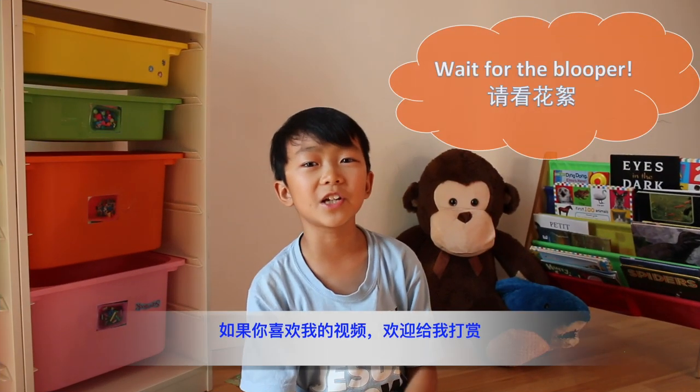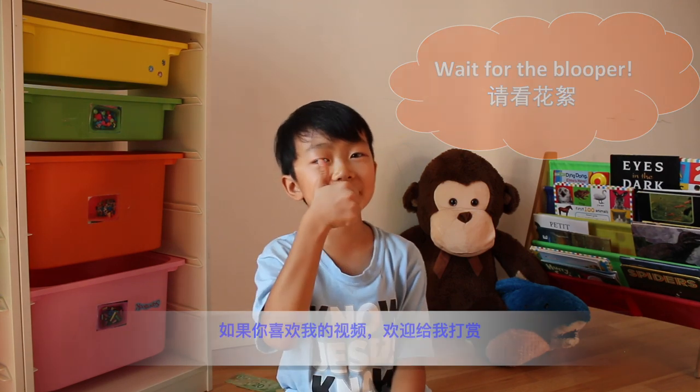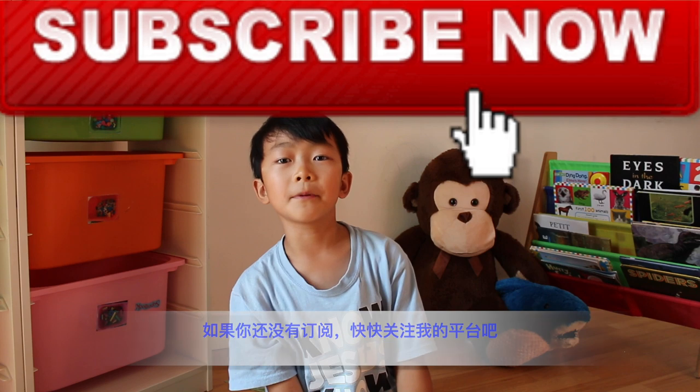If you enjoyed this video, be sure to leave a thumbs up. If you're new to this channel, be sure to subscribe. If you have any comments or questions, leave them down below. See you guys next time!